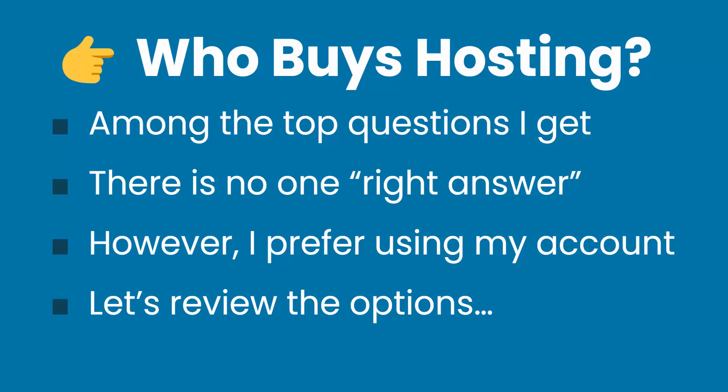Hey, what's up folks? Ray Delvecchio here from WebsiteProfitCourse.com and today I want to discuss a question that is among the most common questions that I get, and that's who buys web hosting? Is it you or is it your client? How do you manage it? How do you hand it off? I just sent out a WordPress survey to my email subscribers and this was one of the questions asked. It was a good reminder to make this video.